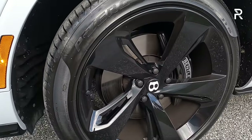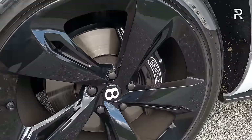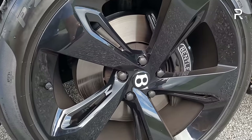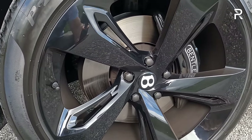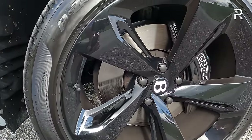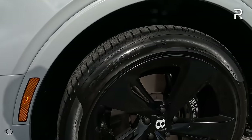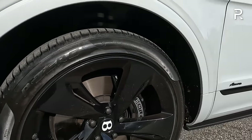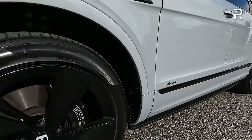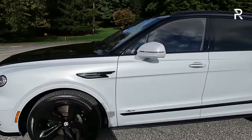It's riding on a 285/40 ZR22 tire. The brakes are nearly 16 inches in diameter, clamped by six-piston calipers. There's also an optional carbon ceramic brake option giving the largest brakes in class at over 17 inches. The 48-volt adaptive air suspension is standard, along with the first-ever rear-wheel steering on a Bentayga — the EWB is the only Bentayga to get it. It shortens the turning radius by two feet compared to the standard model, even though this vehicle is longer.